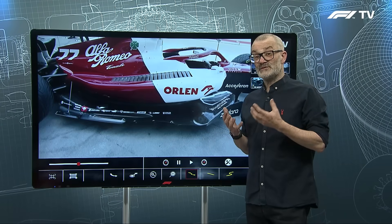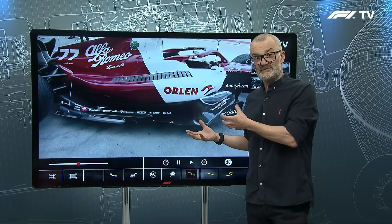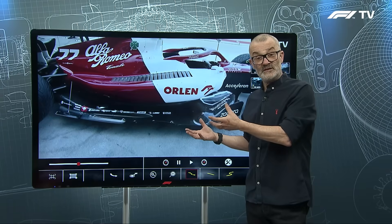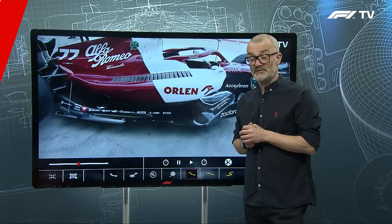When we come to 2023, teams will have the chance to choose what has been the best part of their car — what has been the best side pod solution — and we'll see how that changes. So this will be a slow-moving story over the next few years in Formula One.